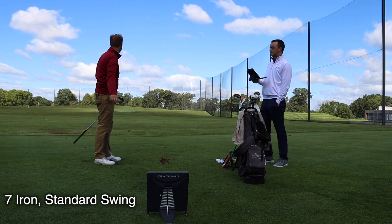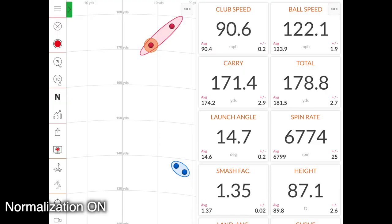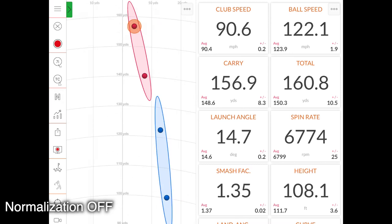Was that flush? It was a little heavy. The carry there was 171.4, total 178.8. That probably lowered the spin a little bit, and so it did penetrate through the wind a little bit better — 156.9 carry, 160.8 total with the wind factored in.